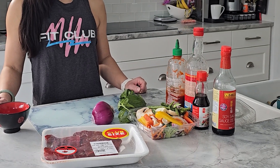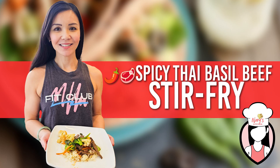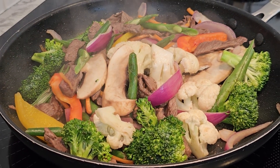Today, I've got a mouth-watering dish that's perfect for those busy weeknights: Spicy Thai Basil Beef Stir Fry. It's packed with flavour and goodness, and the best part, it takes less than 20 minutes to make.